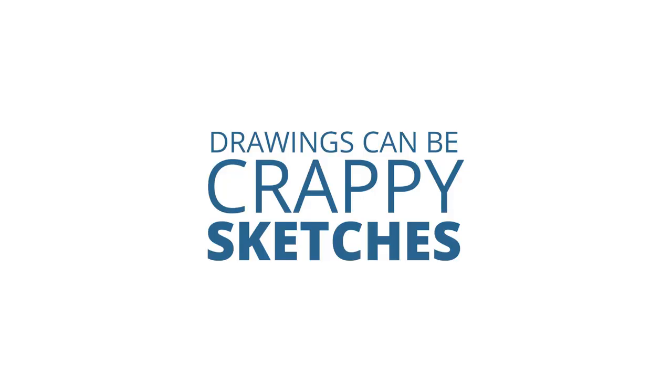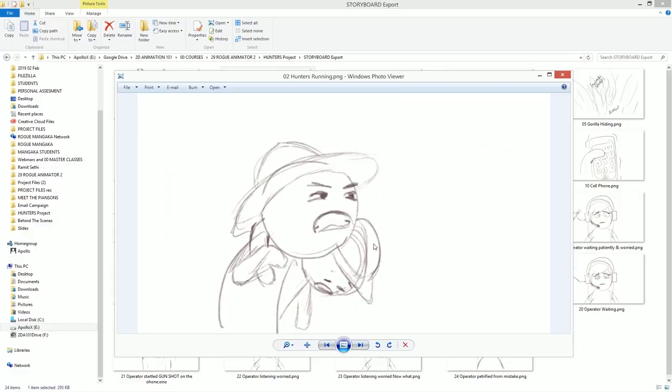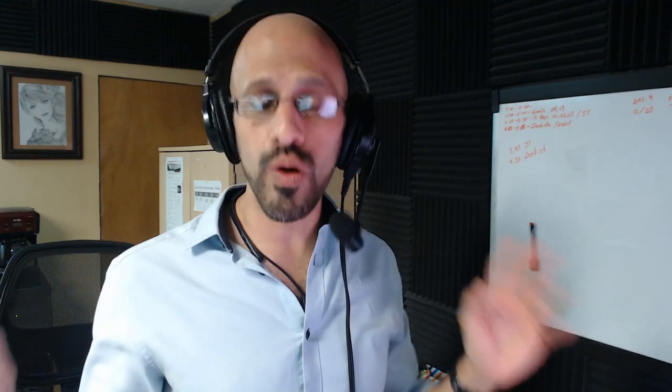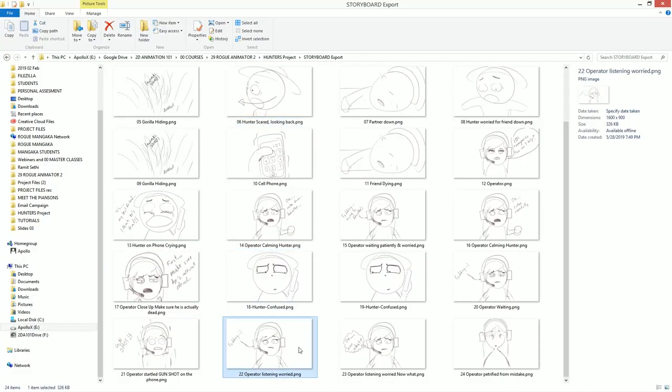A crappy storyboard delivers a crappy animation. By crappy, I'm not talking about the quality of your drawings — your drawings can be crappy sketches. I'm talking about the quality of the visual storytelling. What you need to do in the storyboard is just to visualize the scene. The images I did for the original storyboard of the hunters are super crappy, but they serve me to visualize what I needed to see in my animation.